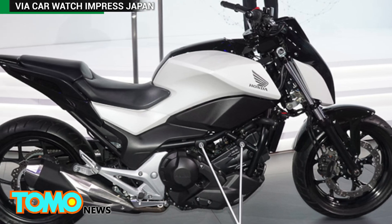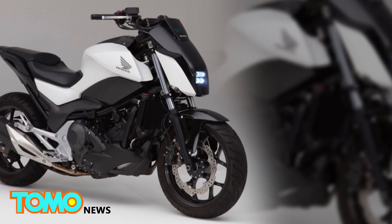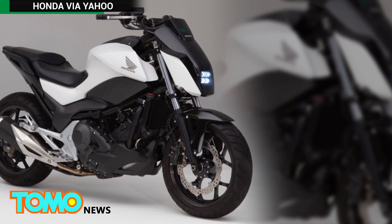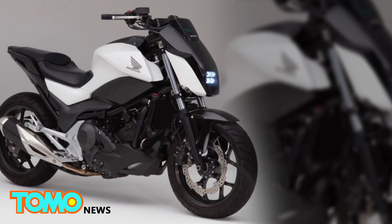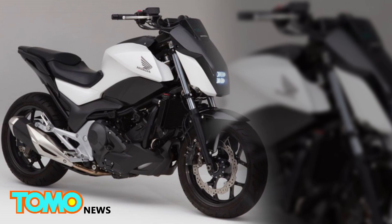The bike was revealed earlier this week at tech trade show CES 2017 in Las Vegas. Although there are no plans to bring it to market soon, the concept bike shows how Honda's investment in robotics can have spin-off benefits for its vehicles.